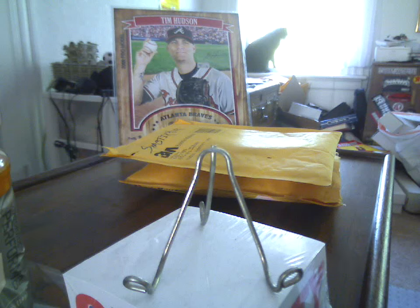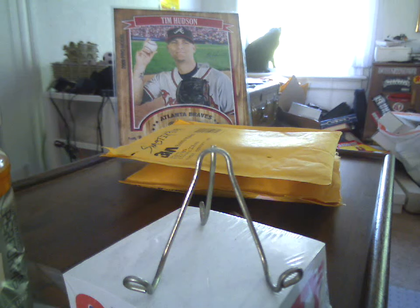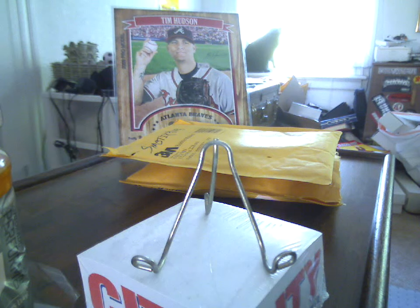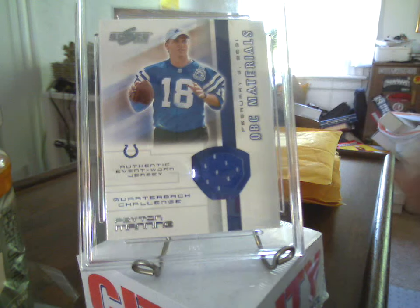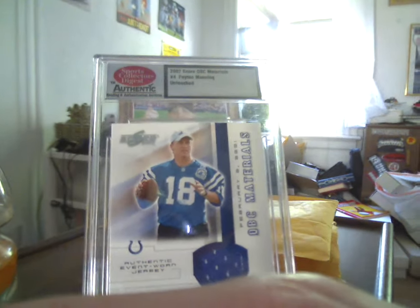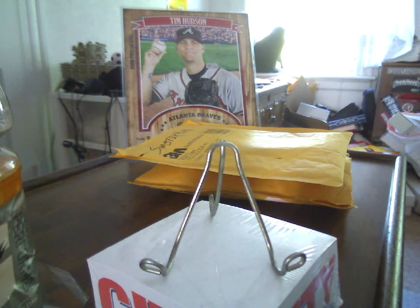I bid on a card and I lost it. Then he comes back to me like a day or two later and says that the guy bailed on the sale and he was just going to send it to me - so that was really cool of him. He also threw in a bunch of cold space. And the card is a 2002 Score Quarterback Club Material Quarterback Challenge Materials - it's not graded, it's just encased. Peyton Manning.